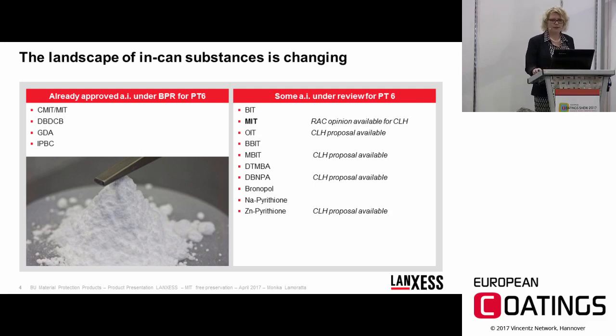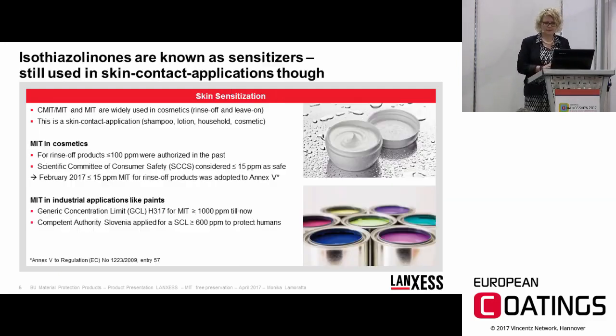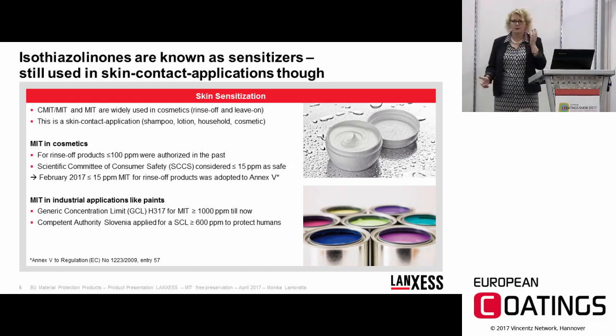I mentioned that isothiazolinones are skin sensitizers, so I'd like to build the bridge: why is there such a high skin sensitizing potential? As some of you may know, MIT as well as CMIT/MIT were and are broadly used in cosmetics — in rinse-off cosmetics as well as leave-on cosmetics — meaning they are used in skin-contact applications. This includes shampoos, lotions, and makeup, where skin sensitization can occur quite quickly.